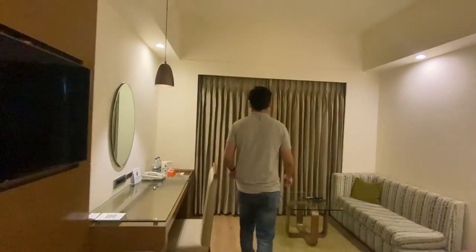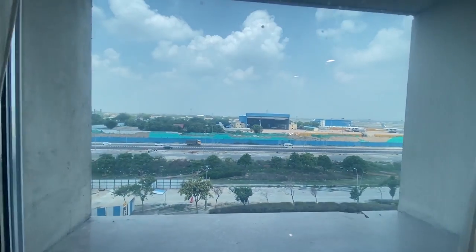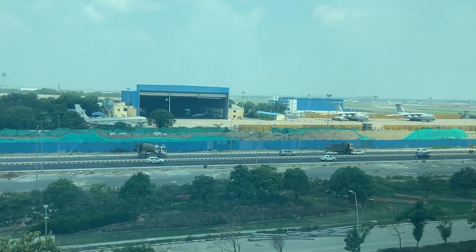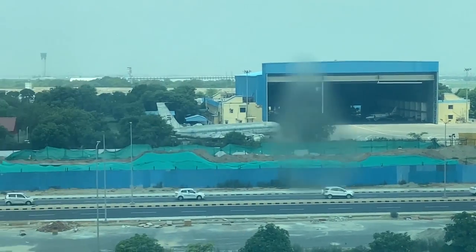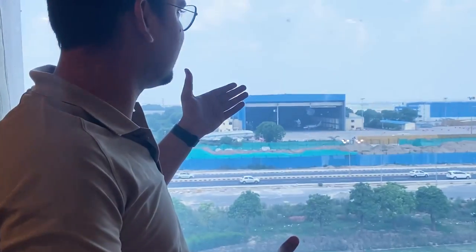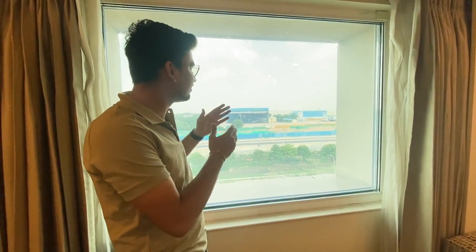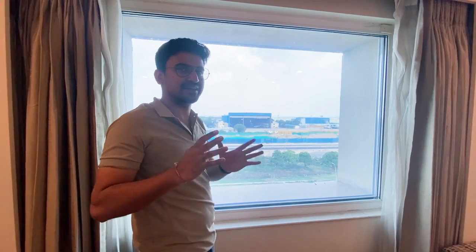Let's see the view from outside the hotel room. As you know, Aero City is near to the airport and the runway, so you can see the view from here. We can see a lot of airplanes standing here and hangers where airplanes are parked. You can see the runway here too. So the view is very amazing — you can get the feel of real Aero City from here.